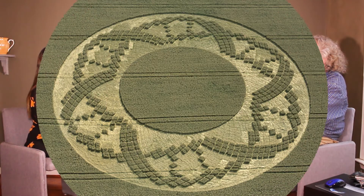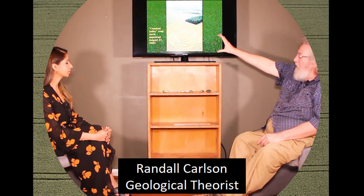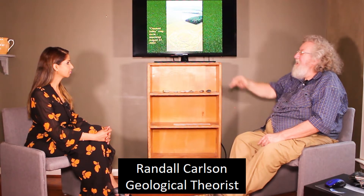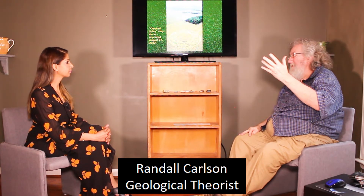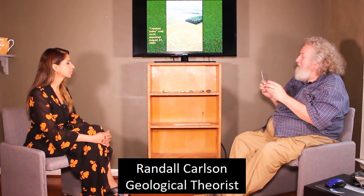The one I happen to have in a program tonight is Crooked Soley, a crop circle that appeared August 27, 2002. There's a very nice little book written about this where they analyze the numbers by looking at each of these squares — the number of squares in the total composition, the number of squares in these prominences — which turn out to be significant numbers in the canon of sacred numbers I've been referring to.